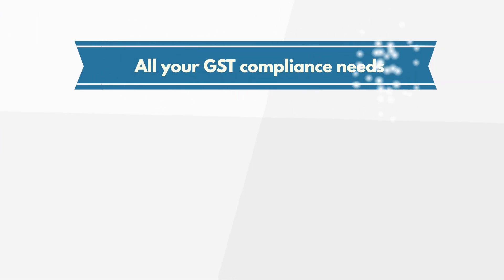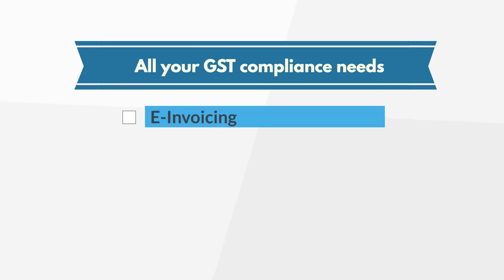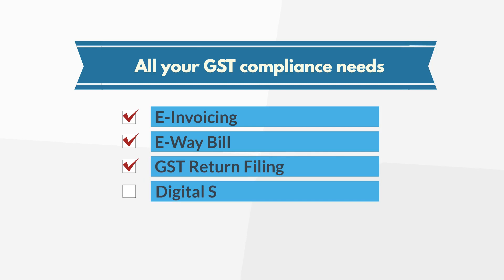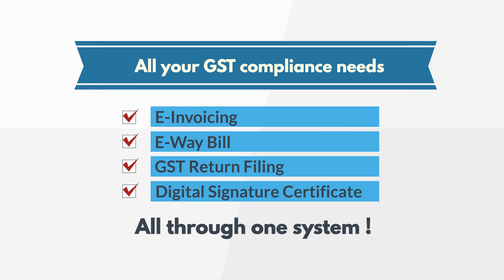So, let GST Hero handle all your GST compliance needs — right from e-invoicing, e-way bill, GST return filing, and digital signature certificate based digital invoice signing — all through one system.